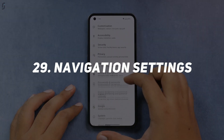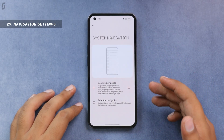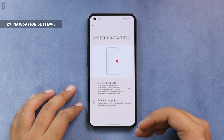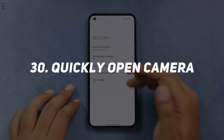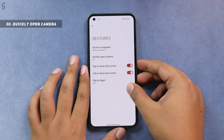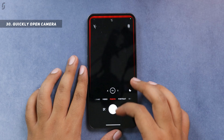You can also change the system navigation. Go to Settings, Gestures, and you'll find system navigation — by default, gesture navigation is selected, but you can shift to 3-button navigation if you prefer. A useful gesture under these settings is quickly open camera: from anywhere on your smartphone, you can double-press the power key to directly open the camera.